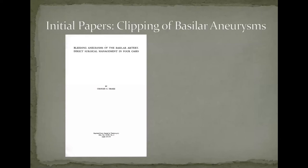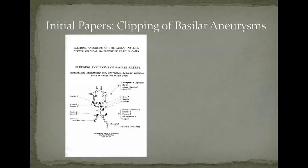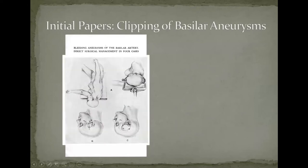Drake's first paper: remember, he had left Toronto and come to the smaller city of London, Ontario in 1952, working alone — there were no other neurosurgeons at first. When this paper came out in 1961, he was the only neurosurgeon in London, Ontario, and had described four cases of basilar artery aneurysms that he had operated on and organized using what is called the subtemporal approach.